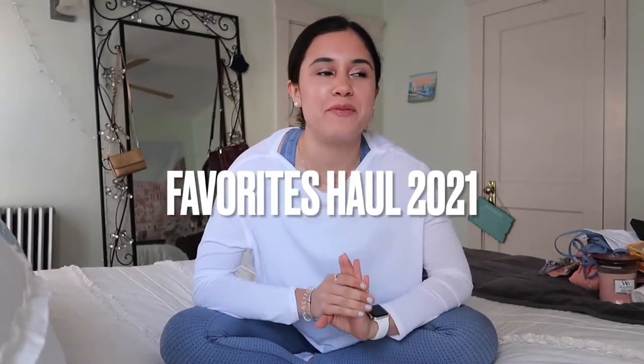Hey guys, welcome back to my channel. My name is Serena for anybody who's new here. Today I'm going to be doing a favorites haul — I've been wanting to do one of these for a while. Most of the products are going to be from Amazon, like things I've ordered recently, and then I'm also going to do some skincare products that I really like, and just random miscellaneous items I wanted to share with you guys.